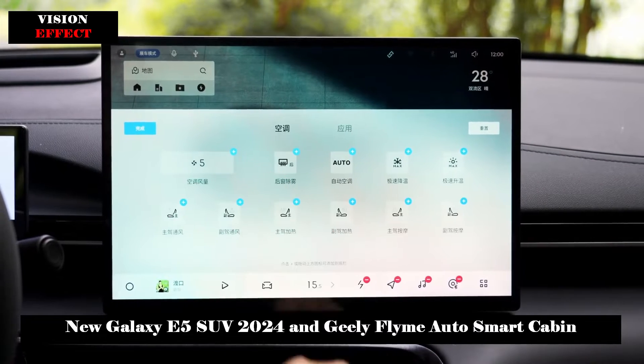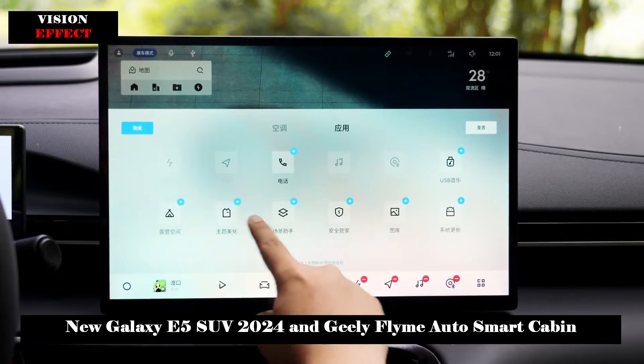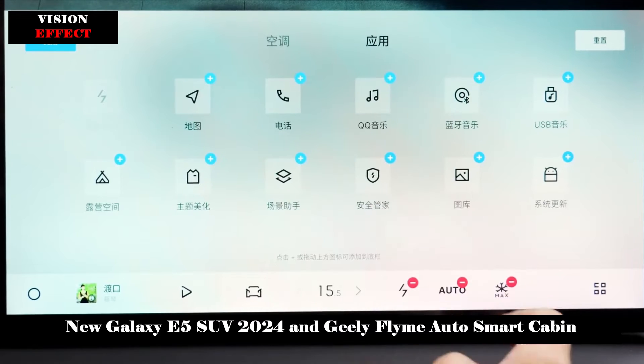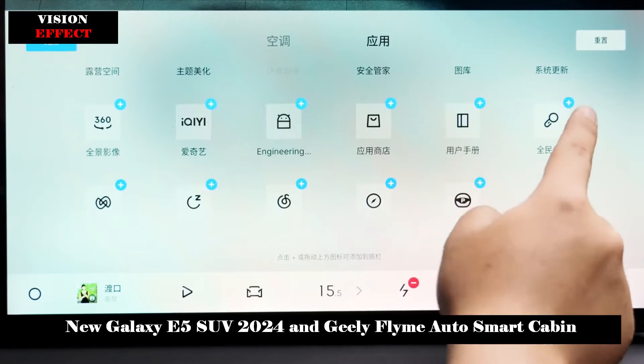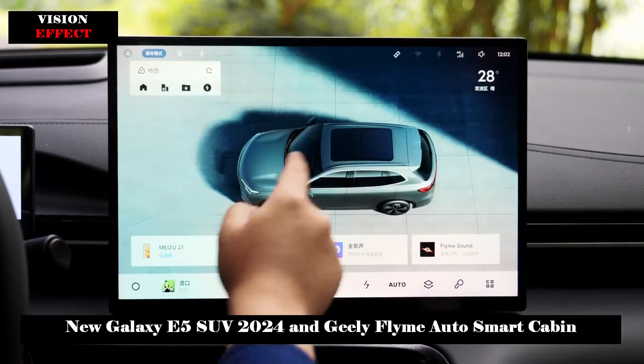The mobile phone interconnection function is equally powerful, supporting Flyme Link, pointless connection, application streaming, application transfer, mobile phone small window projection, and parallel windows. In particular, app streaming, app transfer, and three-finger task flow provide users with a seamless, no-nonsense internet experience.